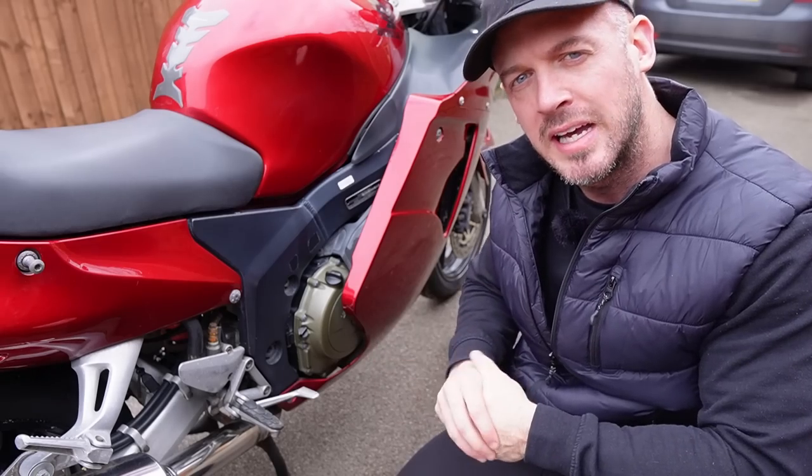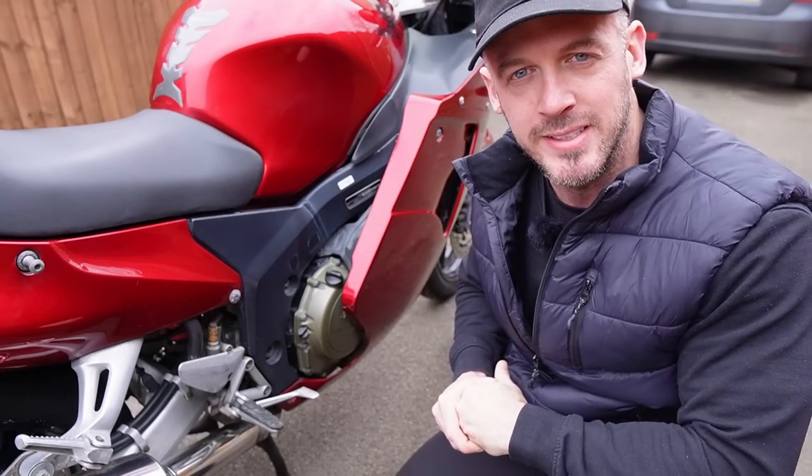Despite its age, the Honda Blackbird remains a popular choice amongst those who appreciate its blend of performance and long-distance touring capabilities. So what is exactly wrong with this Honda Blackbird?